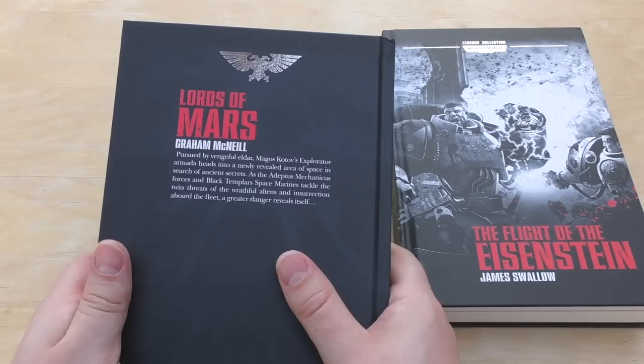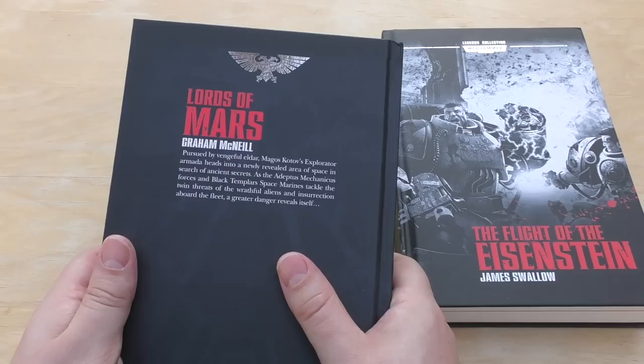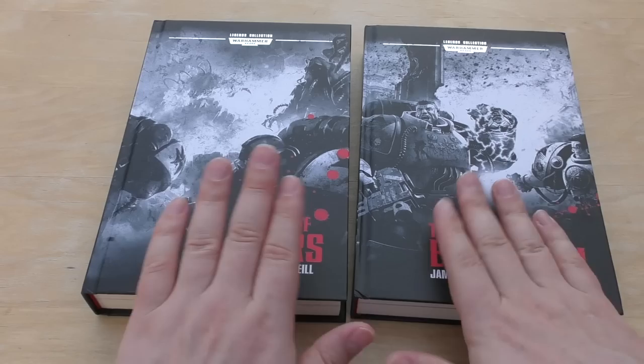So the preface: pursued by vengeful Eldar, Magos Kotov's explorator Armada heads into a newly revealed area of space in search of ancient secrets. As the Adeptus Mechanicus forces and Black Templars space marines tackle the twin threats of the wrathful aliens and insurrection aboard the fleet, a greater danger reveals itself. So that's number 56.